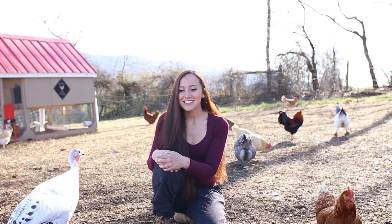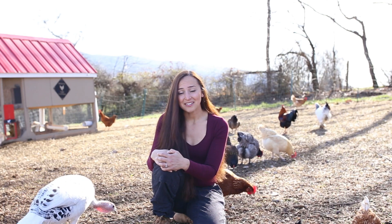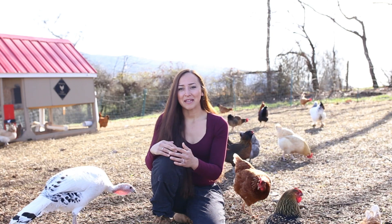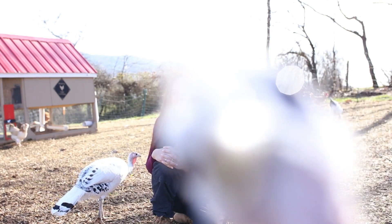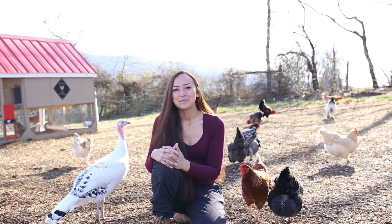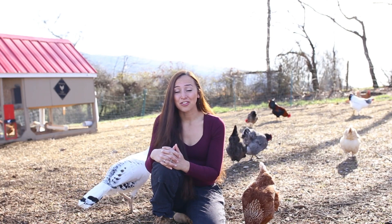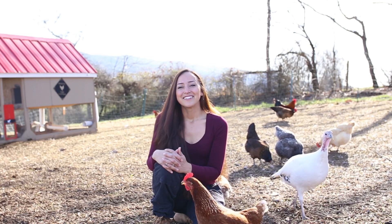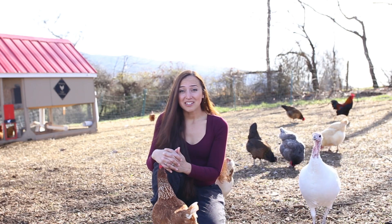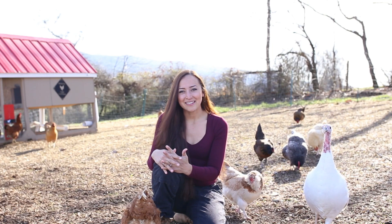Thankfully I'm not there yet, but I do want to continue to get new chicks every year so that I maintain about 25 to 30 laying hens that are at peak production. I want to get chicks every year so that I maintain that number and that egg production.